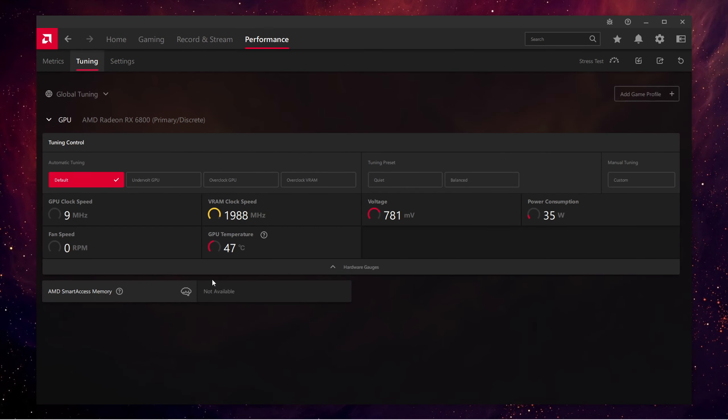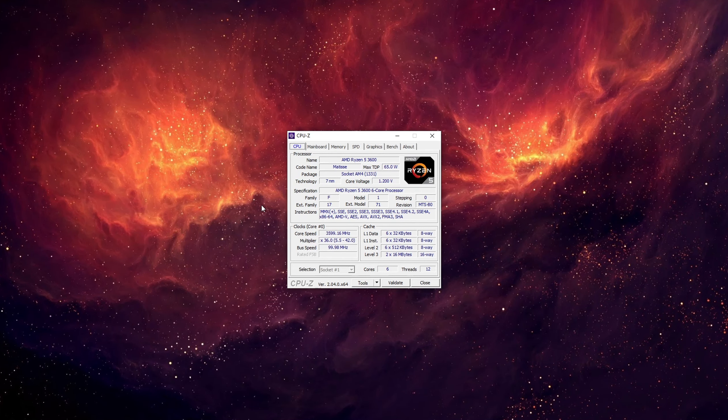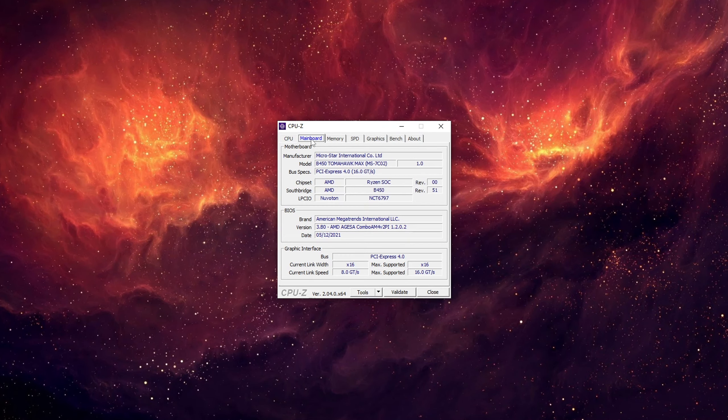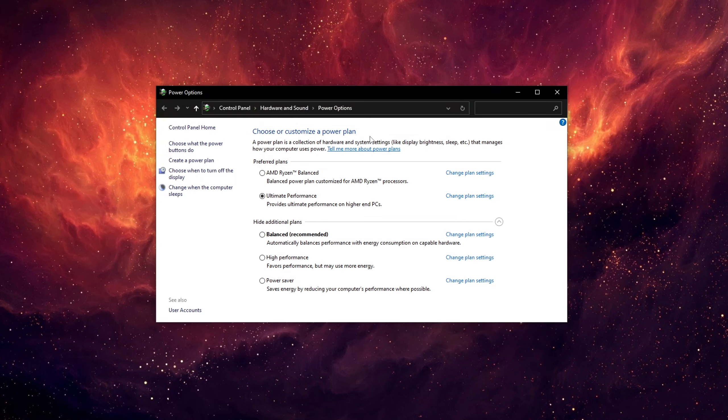The only area where I screwed up is not enabling SAM, which is something I realized after testing, so keep in mind that by enabling it you'll see a boost in performance in some titles. Also, settings in certain GPU-intensive titles were slightly lowered to avoid GPU bottlenecks.